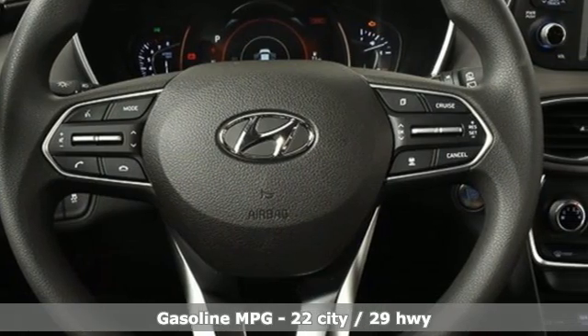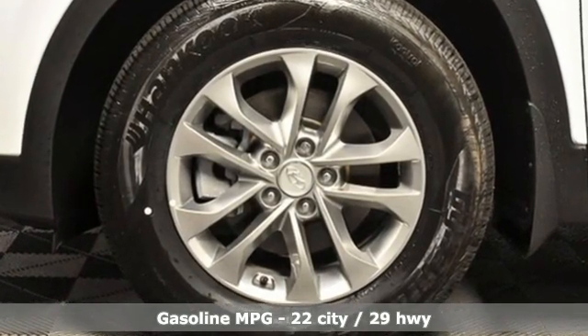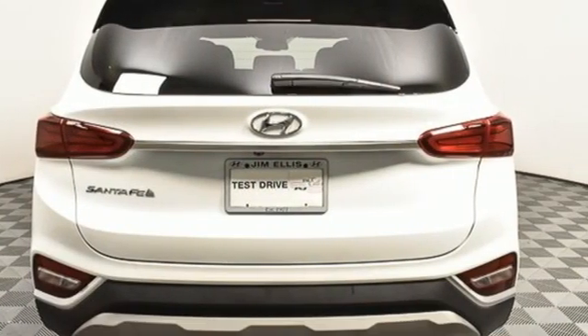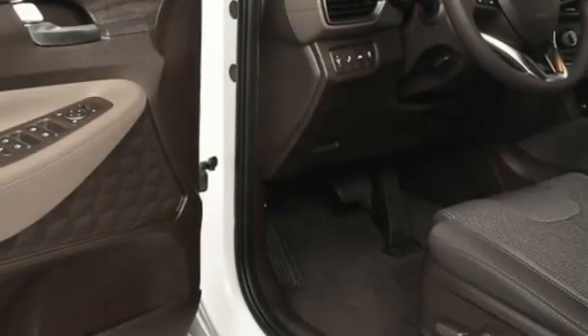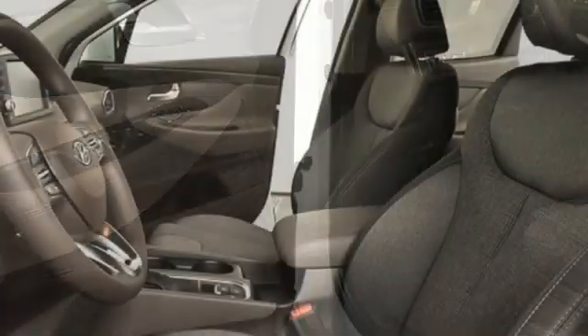It comes nicely equipped with features you'll love: inline four-cylinder engine, front heated bucket seats, streaming audio, manual tilting steering column, doors and push-button start proximity key, external memory control, aluminum wheels, wireless phone connectivity, and automatic transmission.